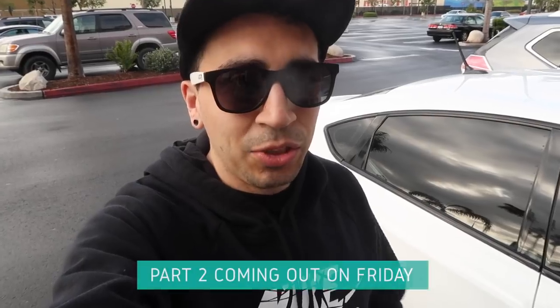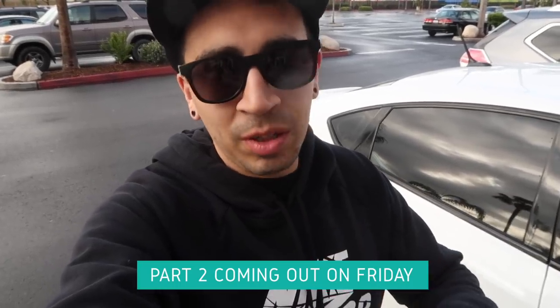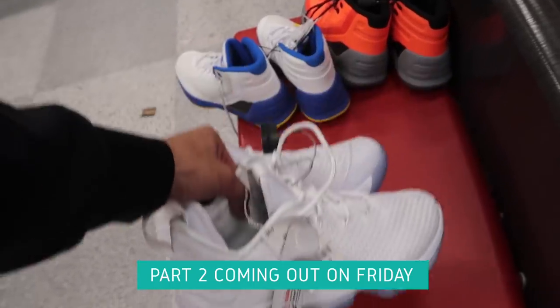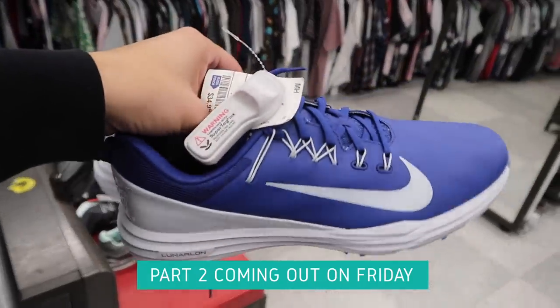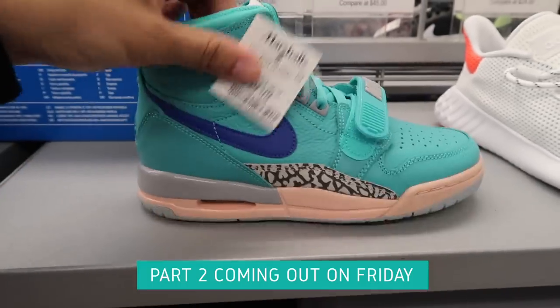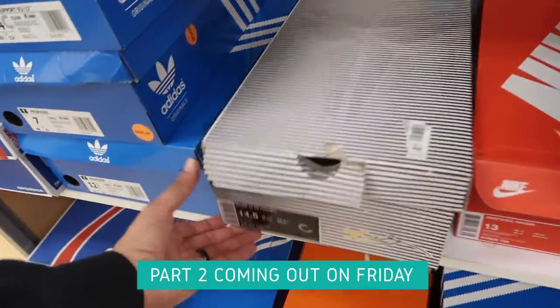Day two — all the Nike outlet stuff done. We might go to one or two more. Today it's Ross, Burlington, Marshall's action. Quite a bit of Nike Golf in blue for kids, stored in the Legacy at $39.99, and Kobe team basketball in a size 14.5.